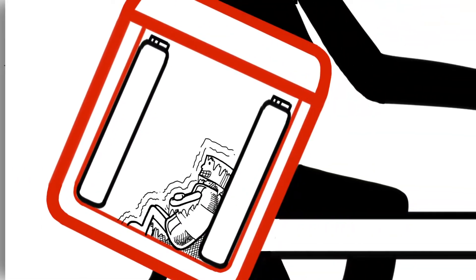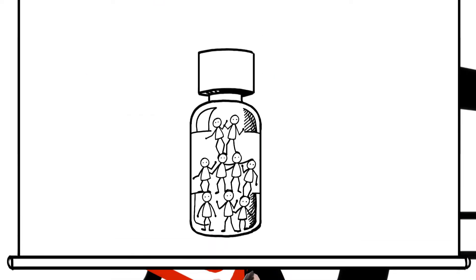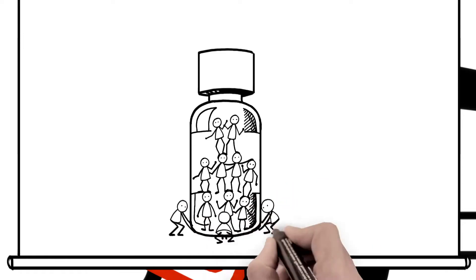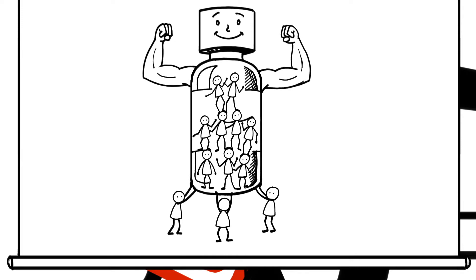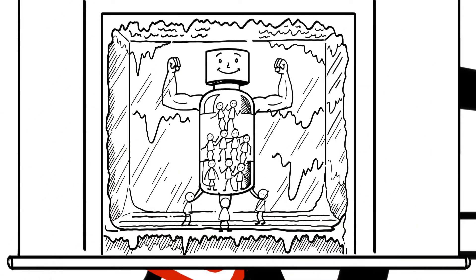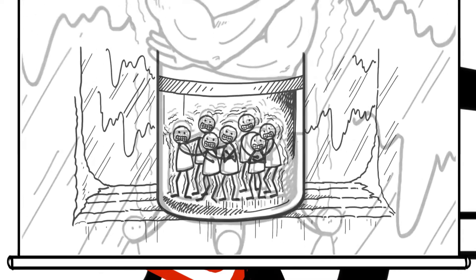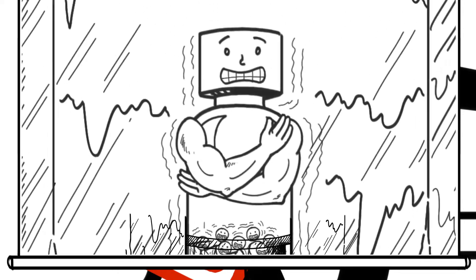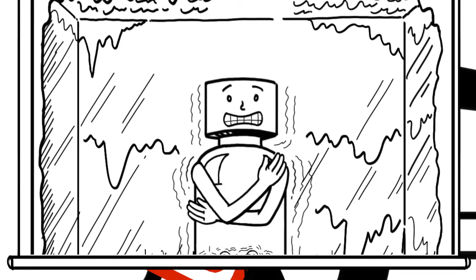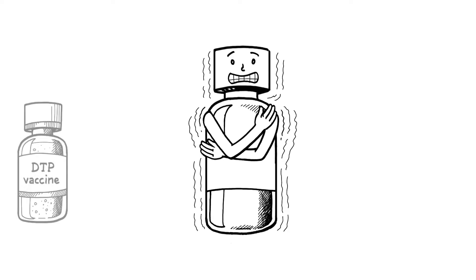So, why are we concerned about a vaccine getting too cold? Many vaccines contain ingredients called adjuvants that are required to stimulate an immune response, making the vaccine effective. When liquid vaccines are frozen and thawed, the adjuvants most commonly used in vaccines can cluster together and become damaged. This reduces vaccine potency, leaving vaccinated people vulnerable to the diseases they thought they had been protected against.